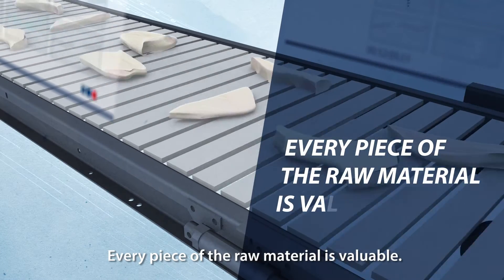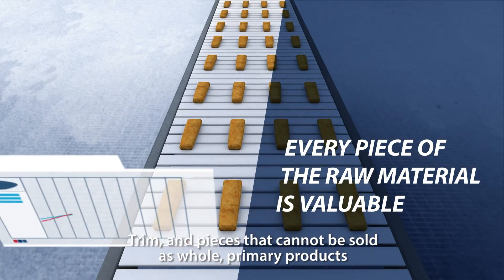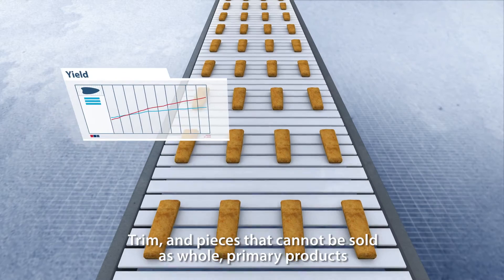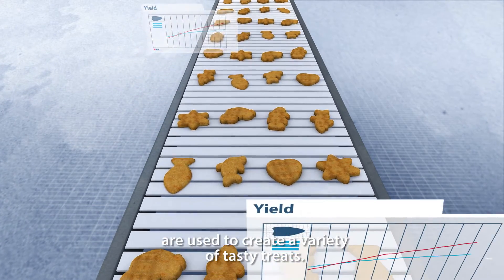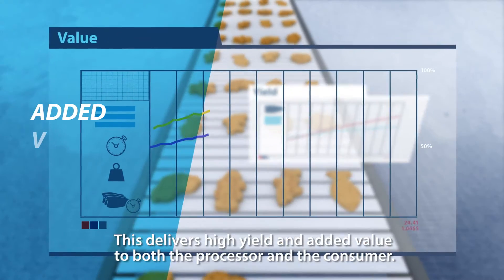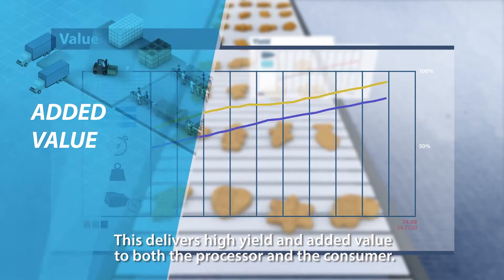This automated pin boning and portioning process improves yield and quality and creates less waste. Every piece of the raw material is valuable — trim and pieces that cannot be sold as whole primary products are used to create a variety of tasty treats. This delivers high yield and added value to both the processor and the consumer.